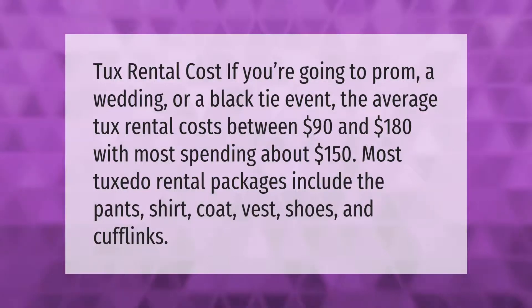Tux rental cost: if you're going to prom, a wedding, or a black tie event, the average tux rental costs between $90 and $180, with most spending about $150. Most tuxedo rental packages include the pants, shirt, coat, vest, shoes, and cufflinks.